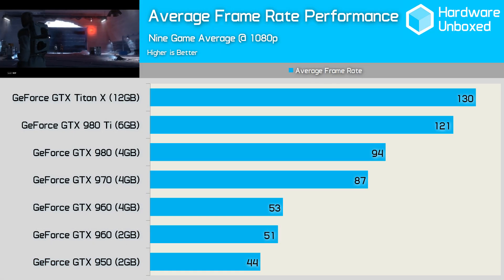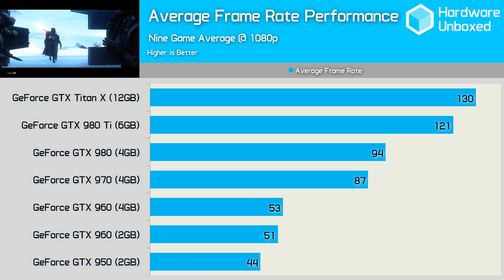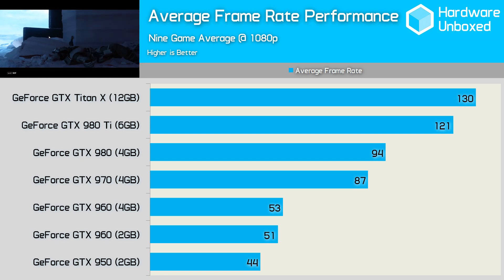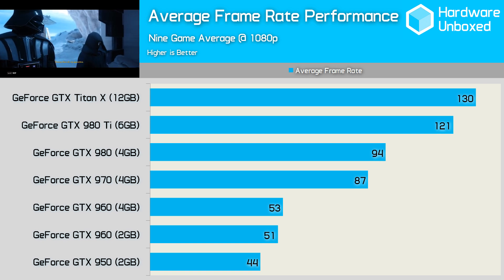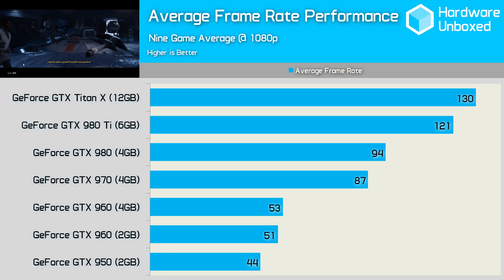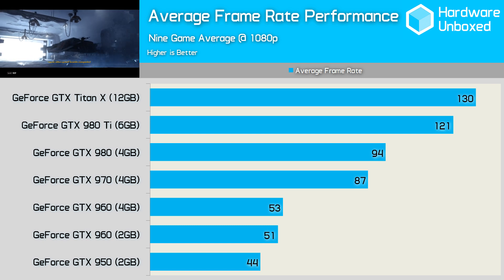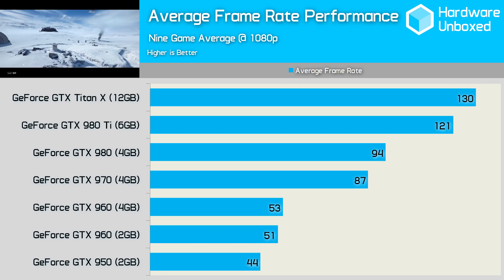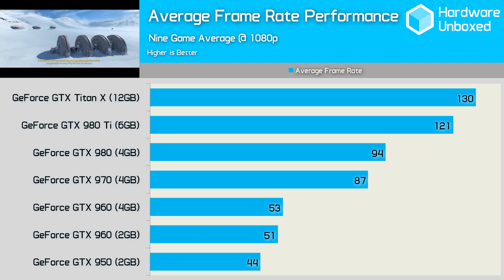Before we look at the cost per frame numbers, let's summarise the performance seen in the 9 games tested. On average, the GTX 950 was good for 44 FPS, which is surprisingly fast considering we tested using the maximum quality settings. Still, for a smoother gaming experience, you'll want the 960, which averaged 51 FPS for the 2GB model and 53 FPS for the 4GB model. The 4GB 960 was noticeably faster than the 2GB model in just two games: Rainbow Six Siege and Mad Max. The 4GB 960 model cost us $20 more, so it's probably worth getting over the 2GB model, though for the most part there's little to be gained at 1080p.